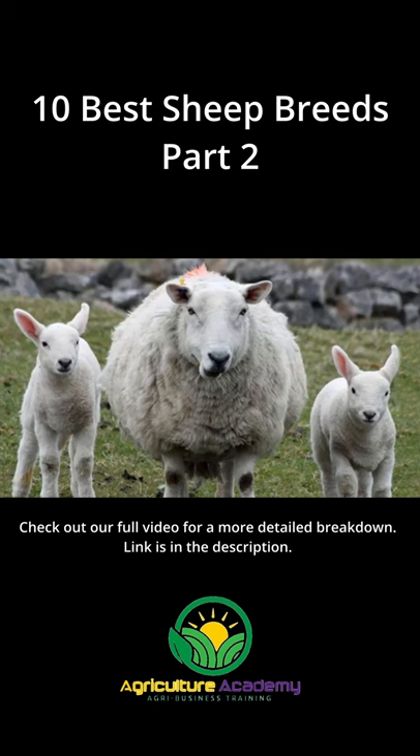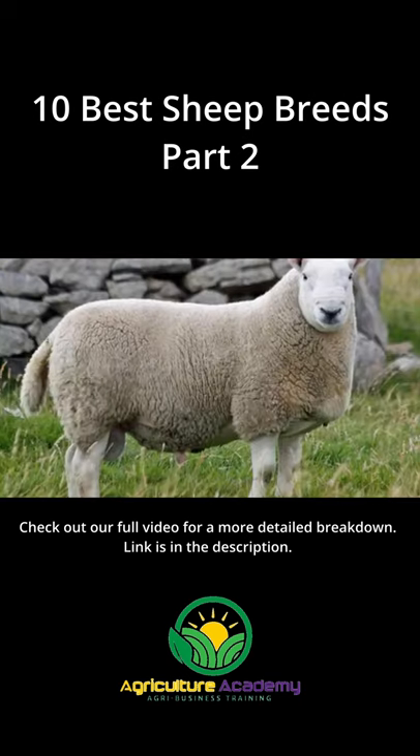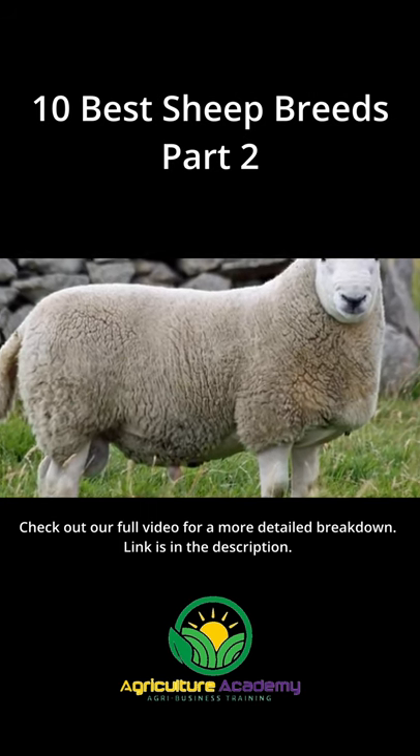Cheviot. One of the oldest breeds on this list, the Cheviot sheep are believed to date back as far as the 1300s. A large breed, these sheep produce copious amounts of white, fuzzy wool which is very durable.